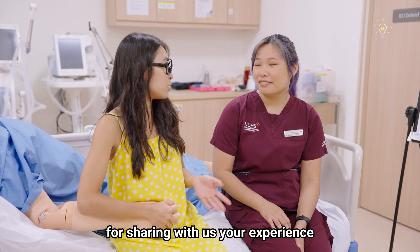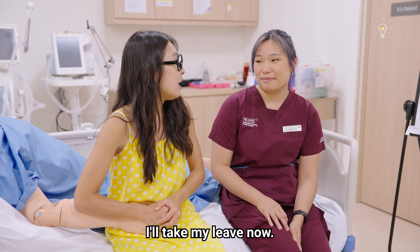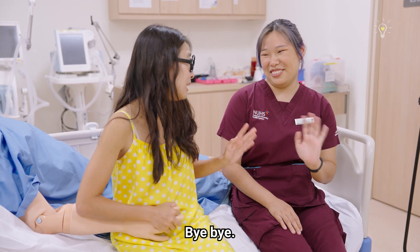Thank you so much, Celia, for sharing your experience and letting everyone know what an RT life is like. I'll take my leave now. Bye-bye!